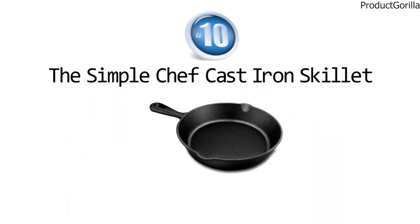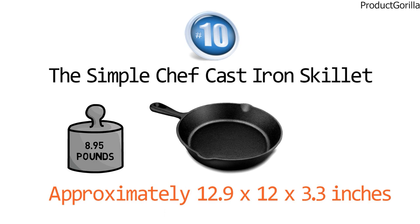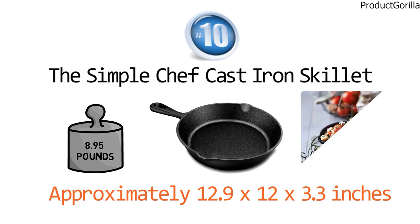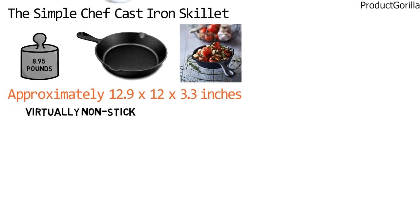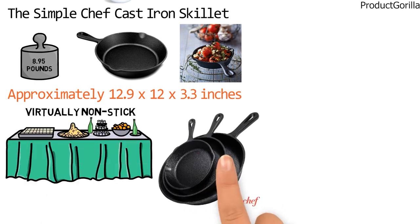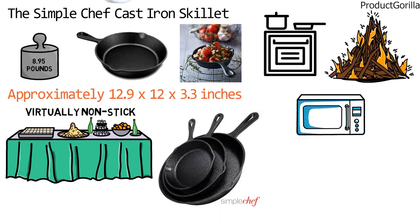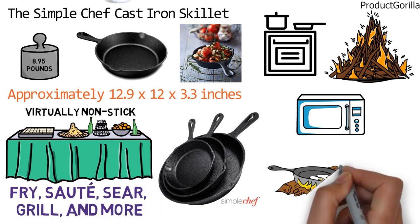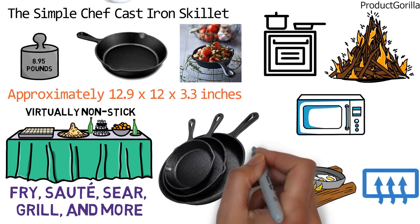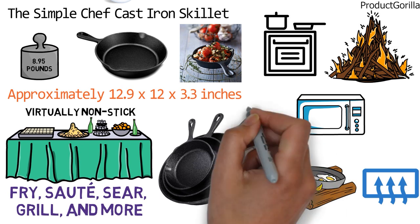For our final pick at number ten, the Simple Chef Cast Iron Skillet. The dimensions are approximately 12.9 x 12 x 3.3 inches with a weight of 8.95 pounds. The Simple Chef Cast Iron Skillet is factory pre-seasoned and ready to use straight out of the box. It is virtually non-stick and also makes your food rich in flavor. This skillet is truly multifunctional — either on the stovetop, in the oven, or over a campfire, you can fry, saute, sear, grill, and more. The design has superior heat retention and conducts heat evenly so your food will turn out great every time. We particularly liked the sturdy handle, which really helps when lifting and provides a hole for hanging when not in use.